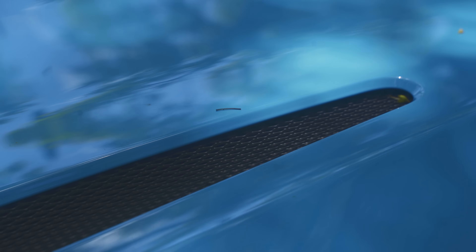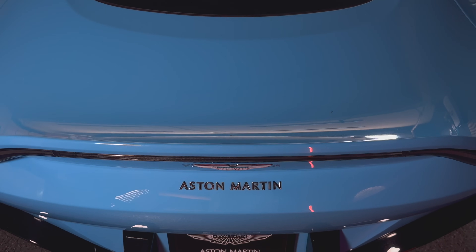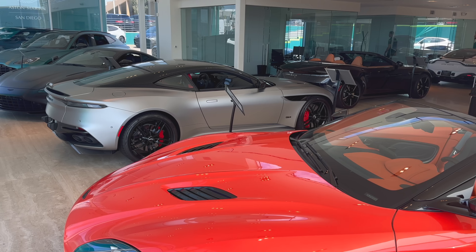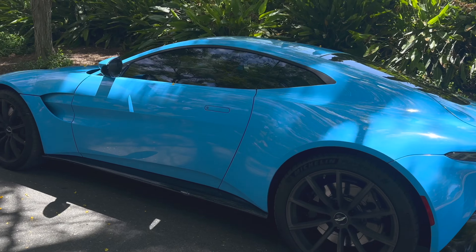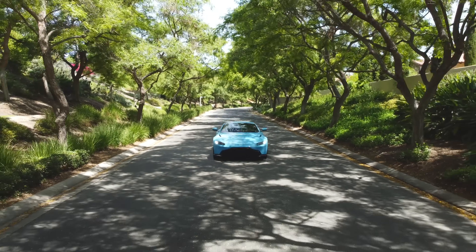When it comes to evocative design — from the curves and body lines even to the way the doors open — one car company springs to mind: Aston Martin. Fortunately, our friends at Aston Martin of San Diego gave us the keys to this gorgeous Vantage in Flugplatz Blue so that we could spend the day with it and hopefully find out if it's as beautiful to drive as it is to look at.